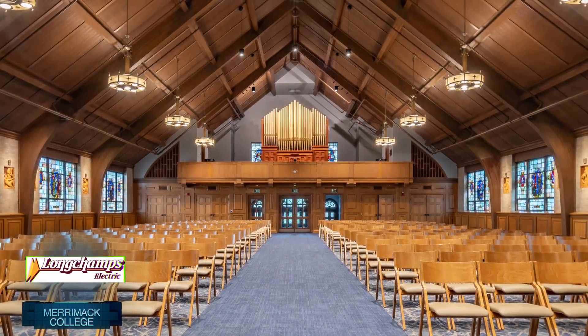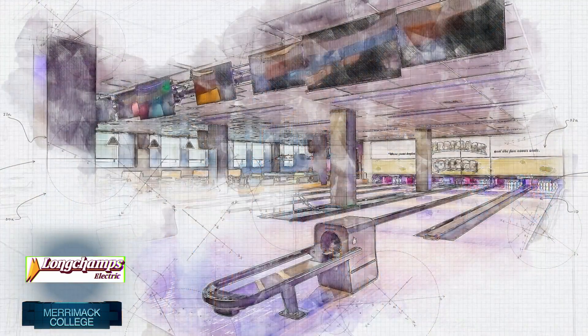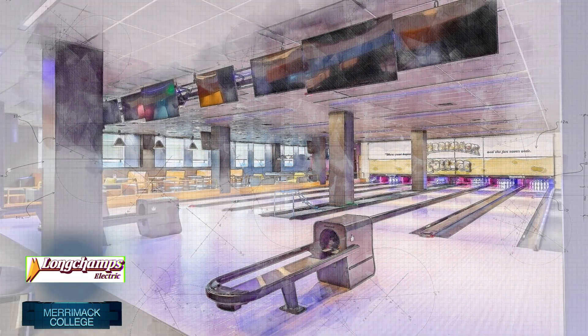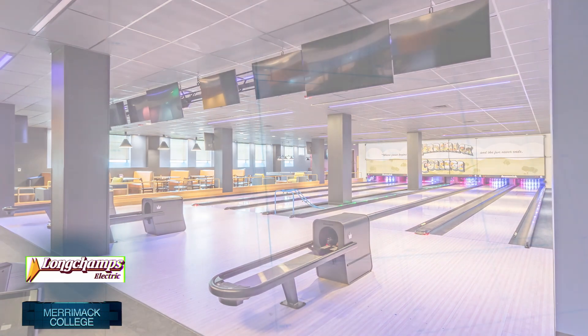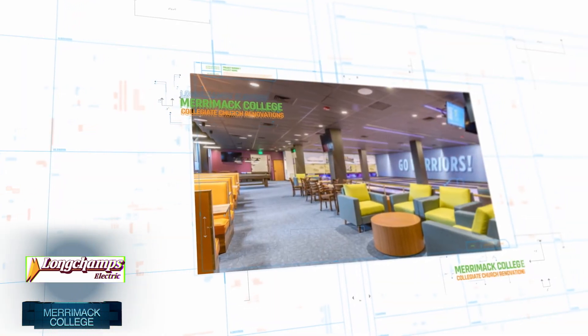This was a fast-paced project that needed to be completed in time for students to return to campus. The aggressive schedule was challenging due to supply chain issues for electrical equipment, working through rough-in during winter conditions, and labor shortages, all while working at an active college campus.